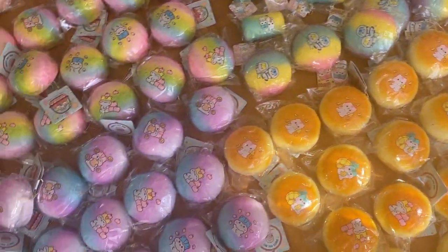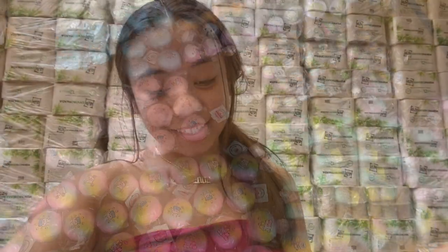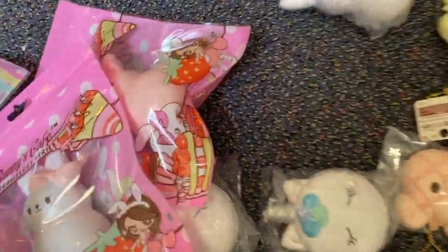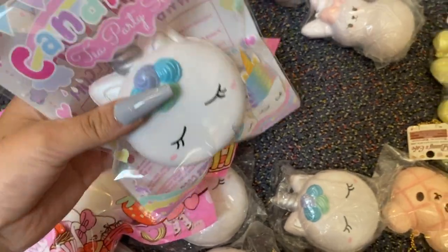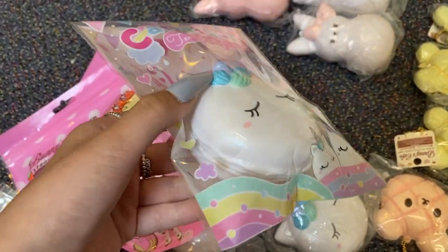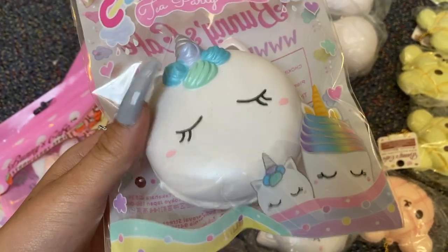Hey guys, it is Tuesday now and I have another supply package from Bunny's Cafe — this is actually the first time we're bringing in all of the Bunny's Cafe items, which is super exciting. These are all on my website already and I'm just going to show you everything we got. Starting with these — in packaging — this is the candy corn unicorn macaron, these are so cute.